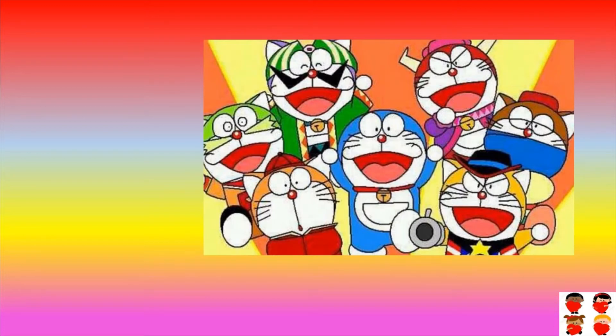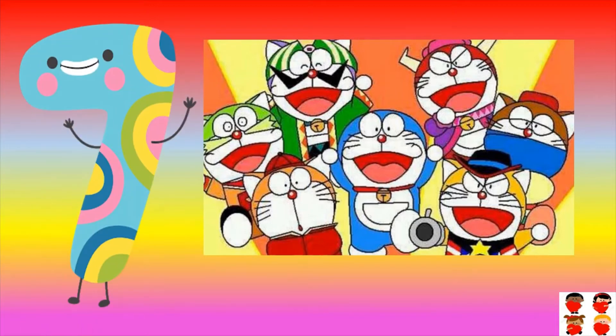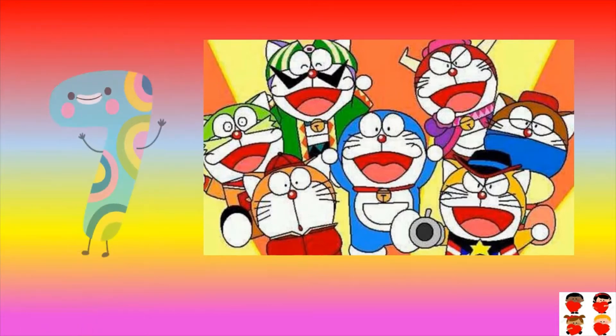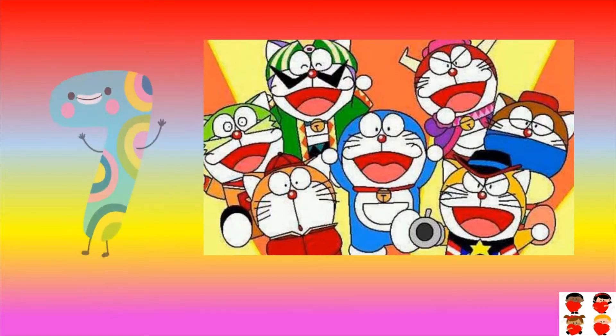How many Doraemon's are there? Count them: one, two, three, four, five, six, seven. Seven Doraemon's are there. Seven.